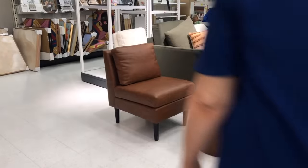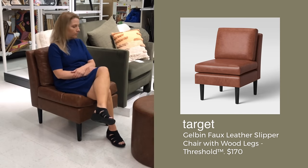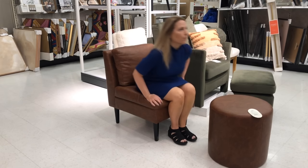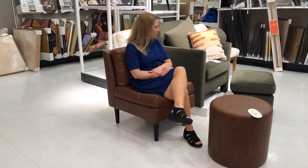I also tested out for you the Gebelin faux leather chair. This is comfortable enough — it's just that I like a chair that has arms; it's a lot more comfortable for me. And the ottoman is very cute.